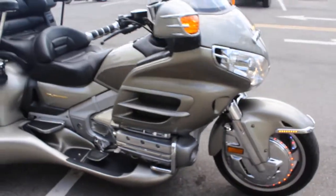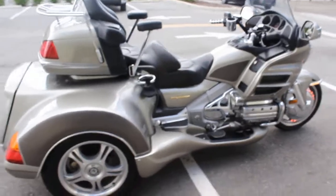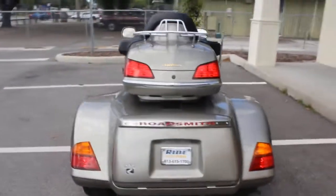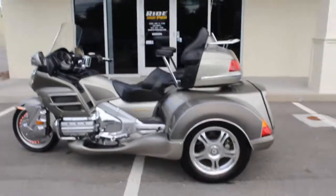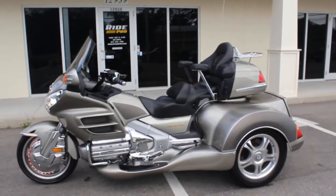Excellent machine here — this one will not last long, it's too clean. Look at this thing. There it is, guys: 2003 Honda Goldwing trike with the Roadsmith kit, 20,000 miles, Tampa Florida. RidePro — thanks for watching.